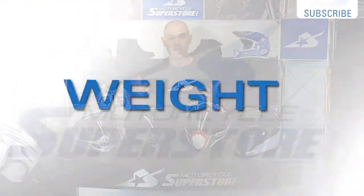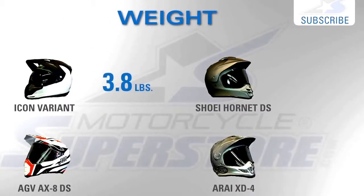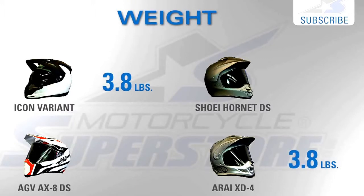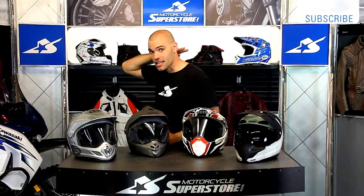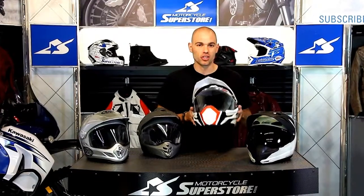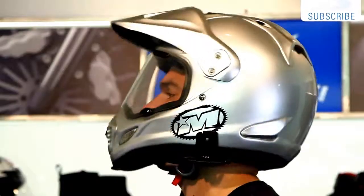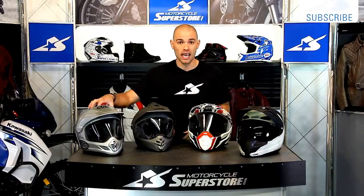The next thing to consider is how much they weigh. The low end and the high end in terms of price are both the heaviest helmets on the table today — 3.8 pounds for both the Icon and the Arai. The Shoei is 3.4 pounds. The AGV is our winner in the weight category at 3.2 pounds. The AGV also has a very high cutout at the back of the neck, allowing you to move freely, which combined with its light weight makes it extremely easy to wear for longer periods.